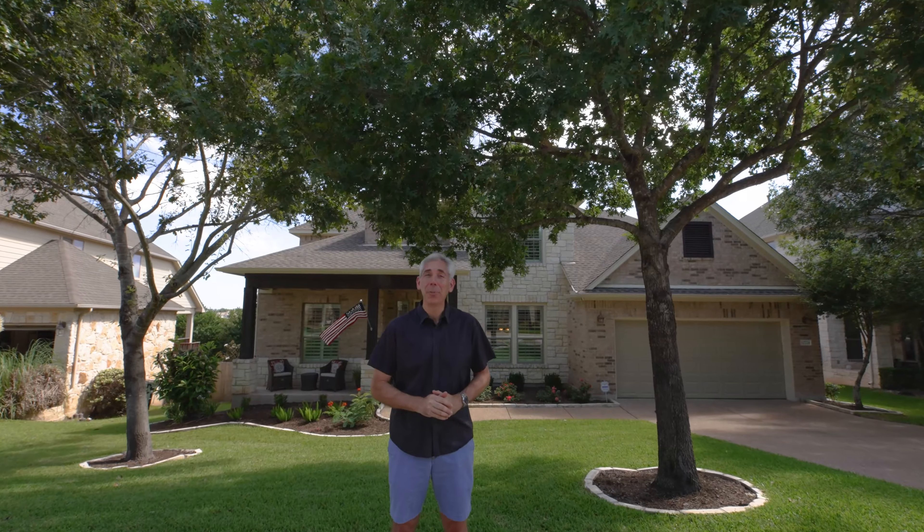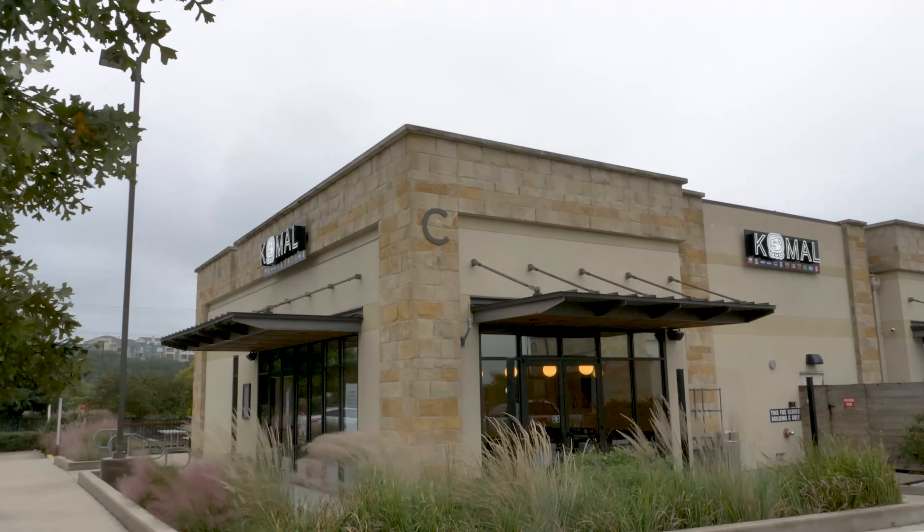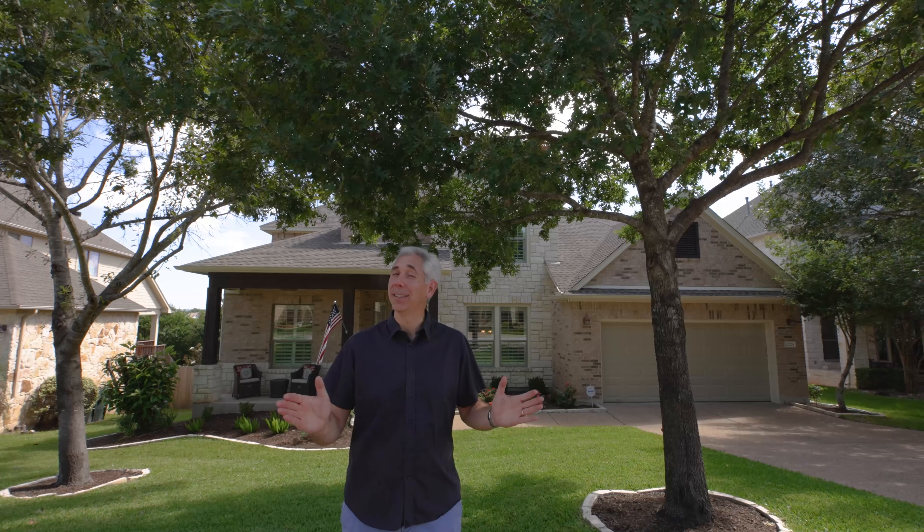Now, if you're the buyer of this home, I'm gonna give you a one-year supply of fajitas to Kamal Latin Kitchen and Bar. It's located right here in Steiner Ranch and I love to support Steiner businesses.